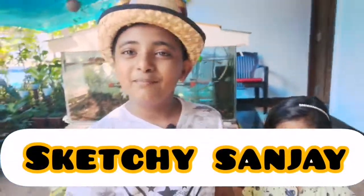Hello everyone, welcome back to another brand new video. It's me, Sketchy Sanjay, and today I'm in Kerala for a special reason. Today I'm going to show my neighbor's whole garden.